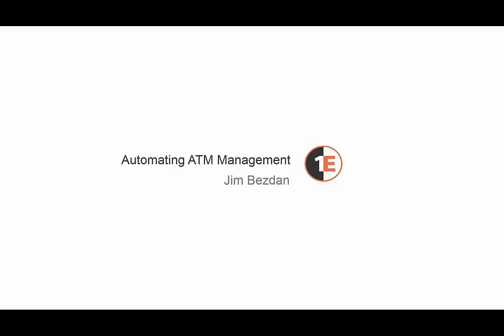Thanks everyone for attending the webinar on automating ATM management. My name is Jim Besdin and I'm Principal Consultant with 1E. Today we're going to be going over a recent project 1E has been doing with a large financial institution, helping them automate the deployment of a new solution to their ATMs.